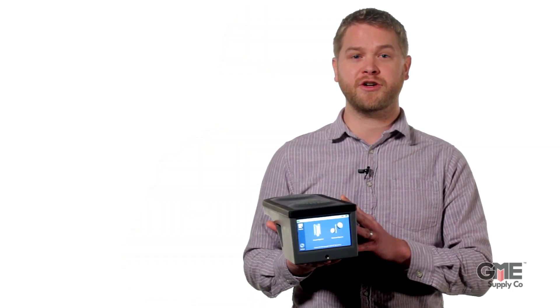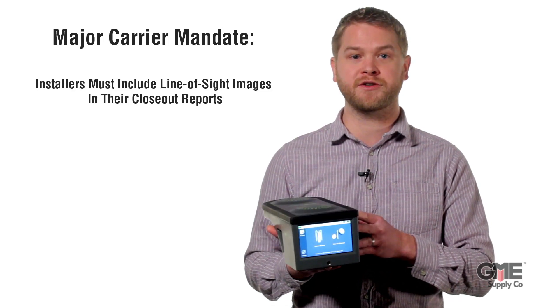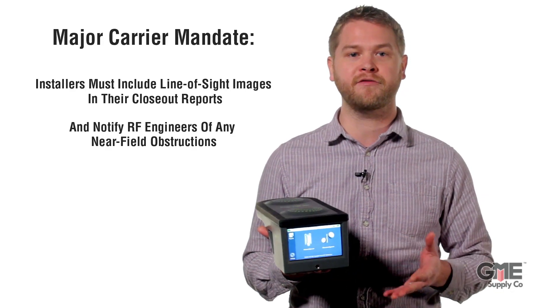One of the top US major carriers recently issued a mandate requiring installers to include pictures taken by the alignment tool in the closeout reports and notify RF engineers of any near field obstructions. This is especially important during the installation of 5G networks where near field blockage could quickly render beamforming links unusable.